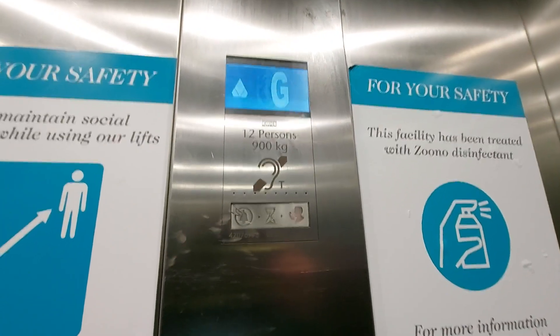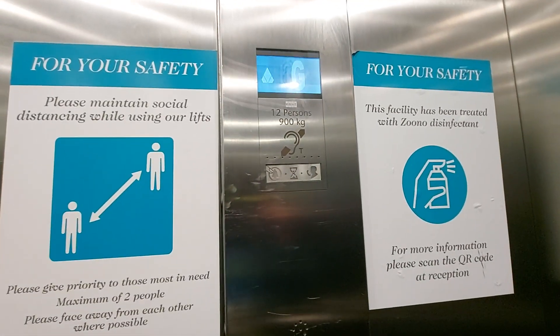Capacity 12 persons, 1000 kilos, built in 2014. Security camera up there.